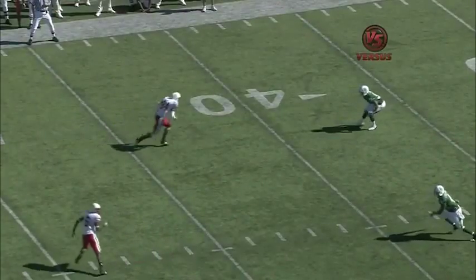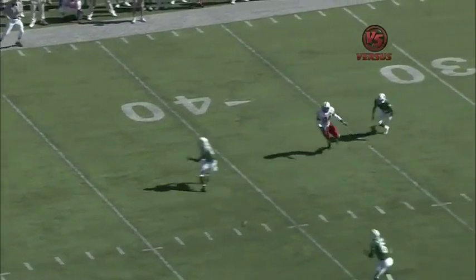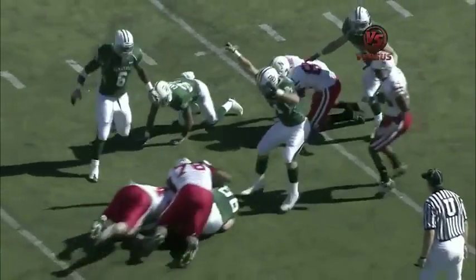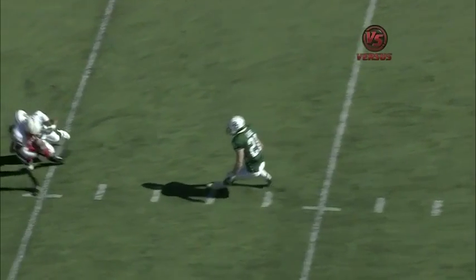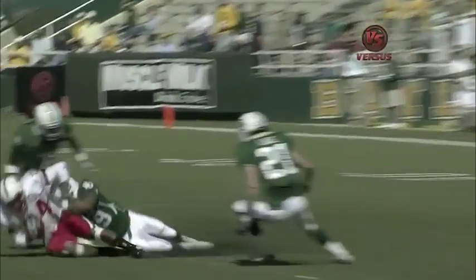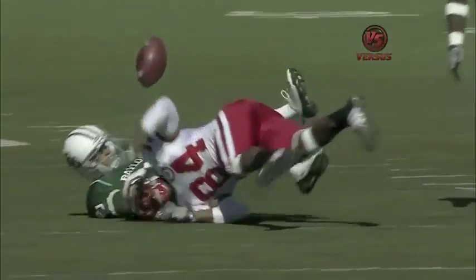Nebraska fans were thinking deja vu — they faked the bubble screen. Cody Green zips it into that slant route, and they called him down. It was very close. But this happened about eight times last week — a good throw, a good catch, and they fumbled it on the way down to the ground. The ground cannot cause a fumble in college football — that's a great call.